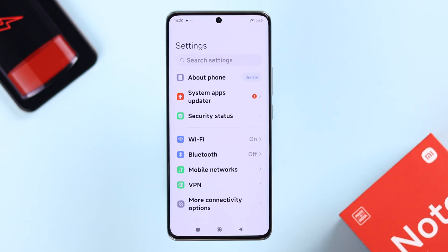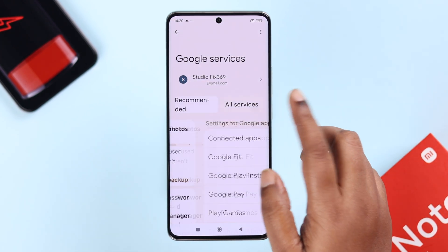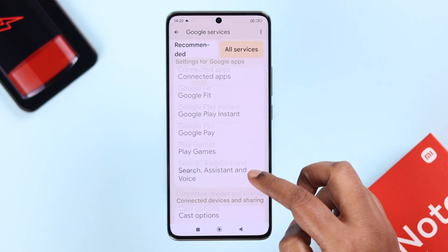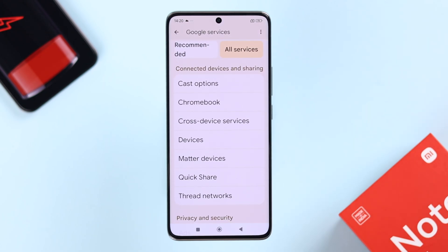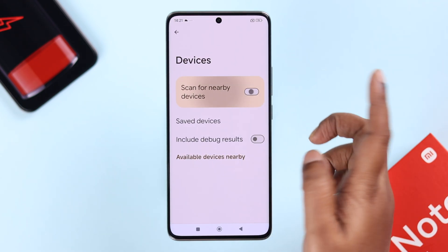After that, from Settings, go to Google, then All Services. There are some settings here and there that just keep draining your battery. Open up Devices and make sure that the Scan for Nearby Devices option is turned off.